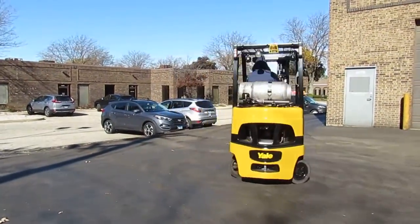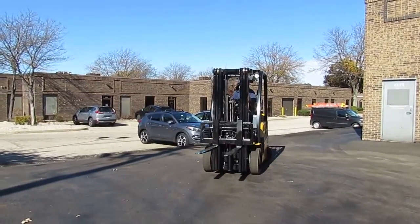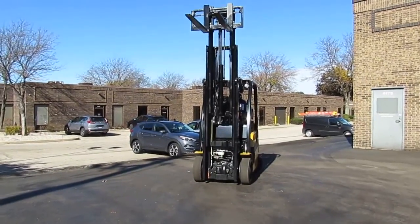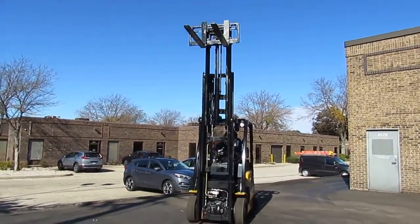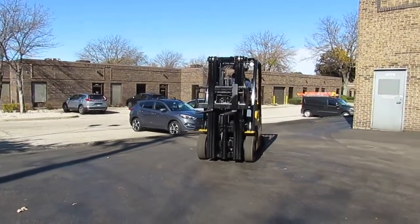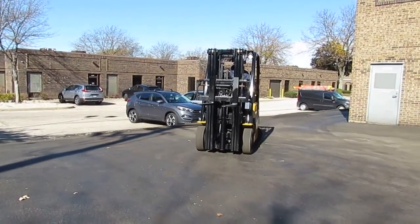Hey guys, today we're checking out a 2013 Yale model GLC 050 VX NSE083. It's a 5,000 pound capacity truck, three stage, 189 inch lift with side shifter. It's riding on cushioned tires and is LP fueled, powered by a Mazda FE engine.